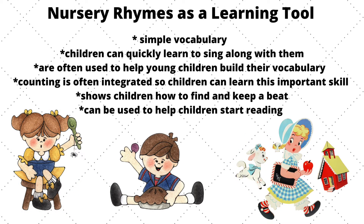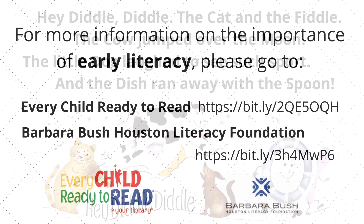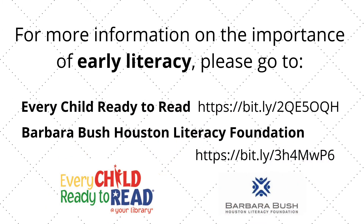Nursery rhymes are an important learning tool. Here are some of the ways in which your child can benefit from learning nursery rhymes. Hey Diddle Diddle is an example of a fun and easy nursery rhyme to say to your child. As you say it, point to the pictures. Have your child repeat it back to you and point to the pictures too. For more information on the importance of early literacy, please go to Every Child Ready to Read and the Barbara Bush Houston Literacy Foundation.